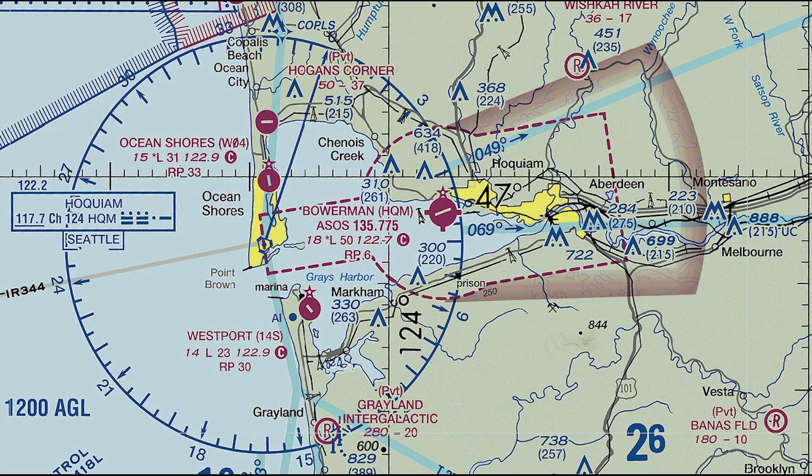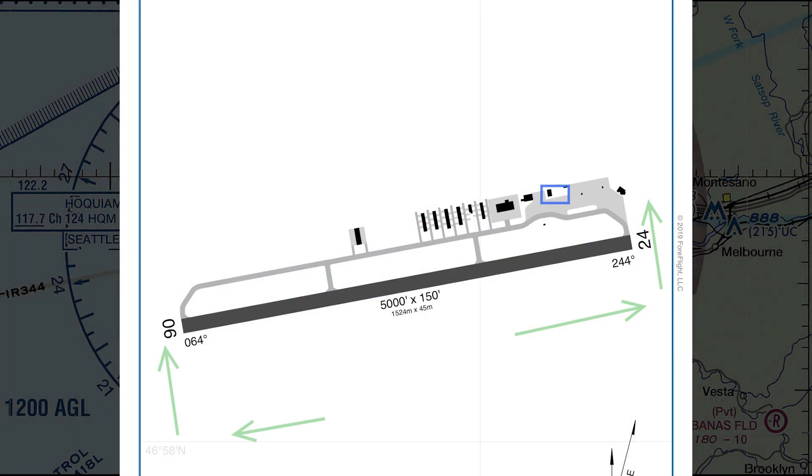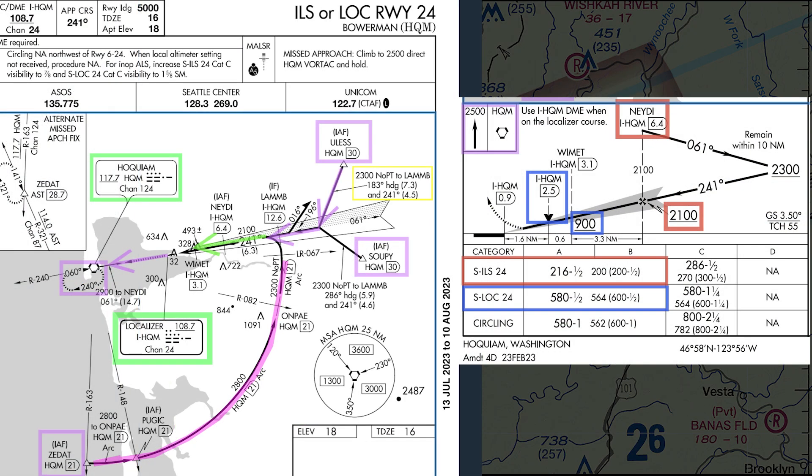Hoquiam is a great airport for practicing both IFR and VFR procedures. It has a full complement of instrument approaches, and it's rarely busy, so you can practice unusual operations such as simulated engine-out landings to its long runway. I monitored the frequency for Seattle Center in this area as I flew the ILS, beginning at the initial approach fix at ULIS.